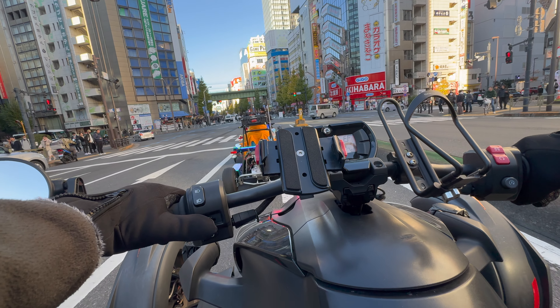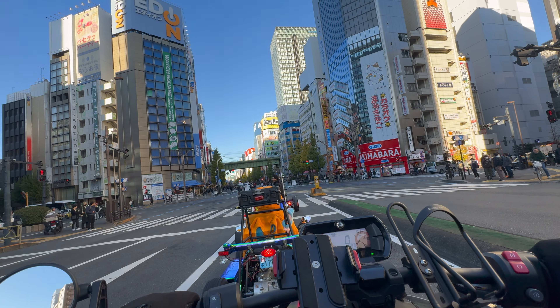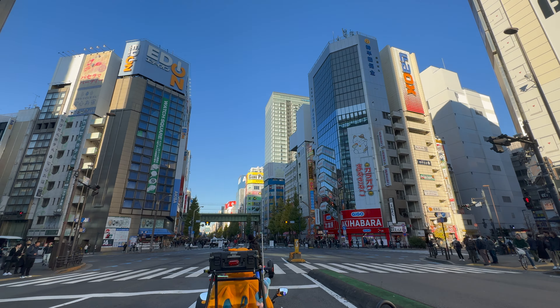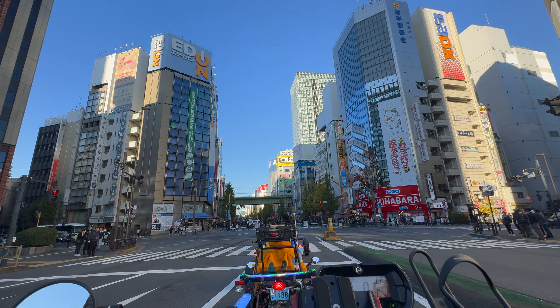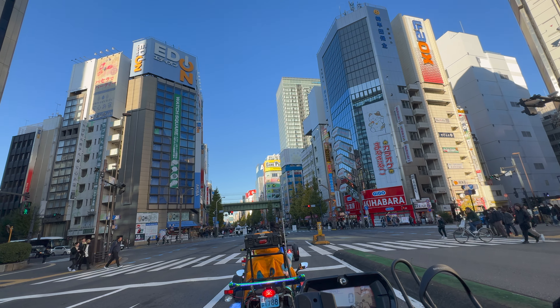This area is Akihabara — the electronic district and anime hub. Akihabara is a great area to explore; definitely go there and spend the day. Very fun, very cool area.